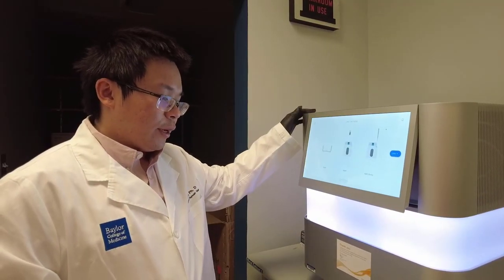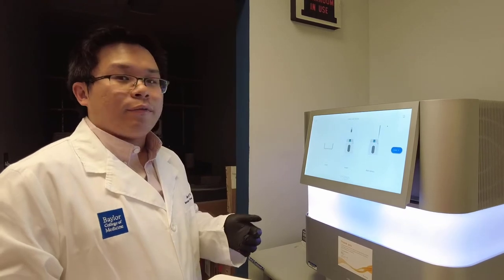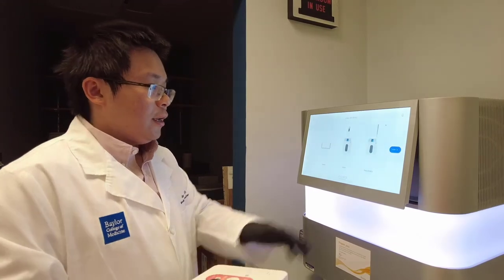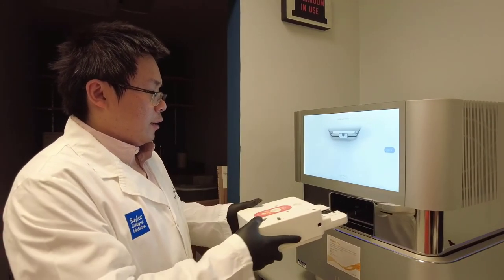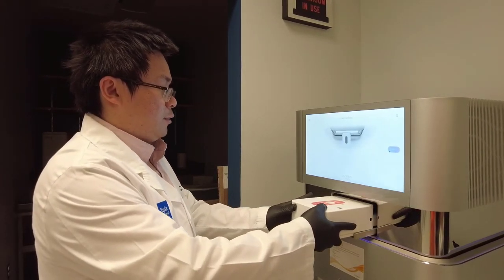Here's a new toy that we got — an Nseq 2000 sequencer. One will prepare sequencing-ready libraries and then load the libraries into this cartridge, and we will load the sequencing cartridge into the sequencer.